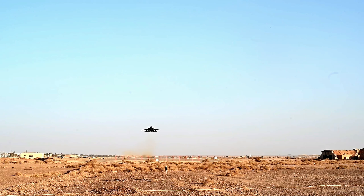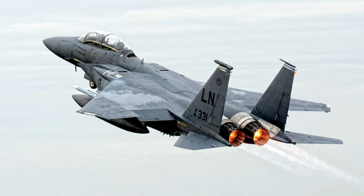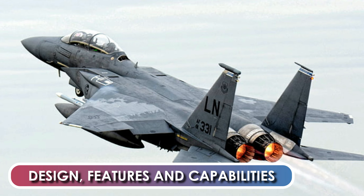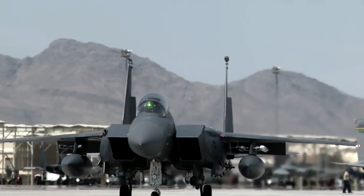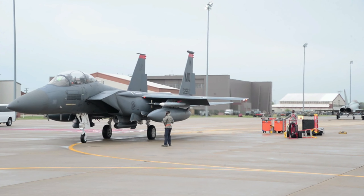Although now in service for over 45 years, the type was constantly improved, and the F-15 still remains as one of the most powerful fighter jets in history. Design, Features, and Capabilities.